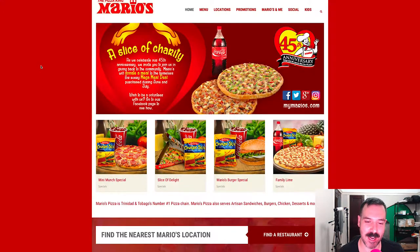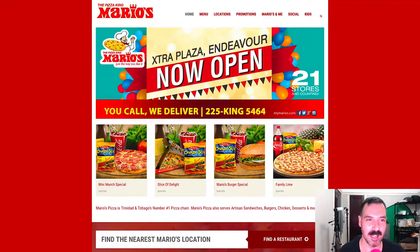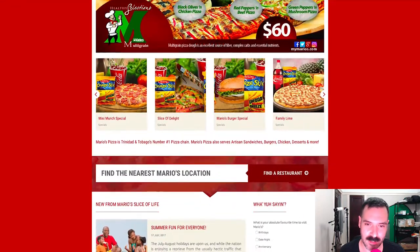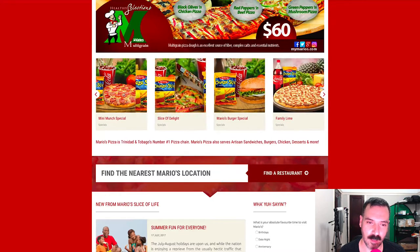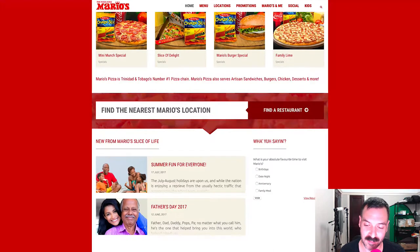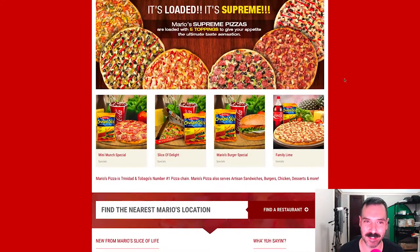This is probably my favorite one so far. The Pizza King Mario's — I love the logo a lot, it's got character. This is definitely the most modern website we've seen so far. It's got a little slider up here and little widgets with a hover action going on. They have all social media at the bottom, so they're on it. I'm very pleased with this.